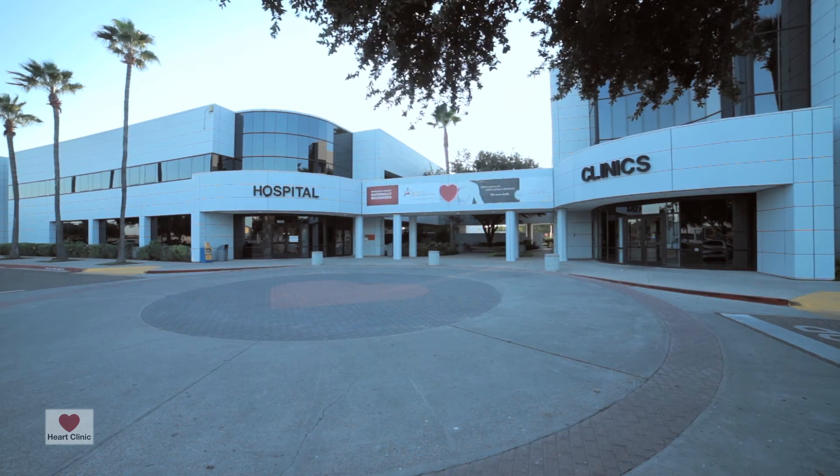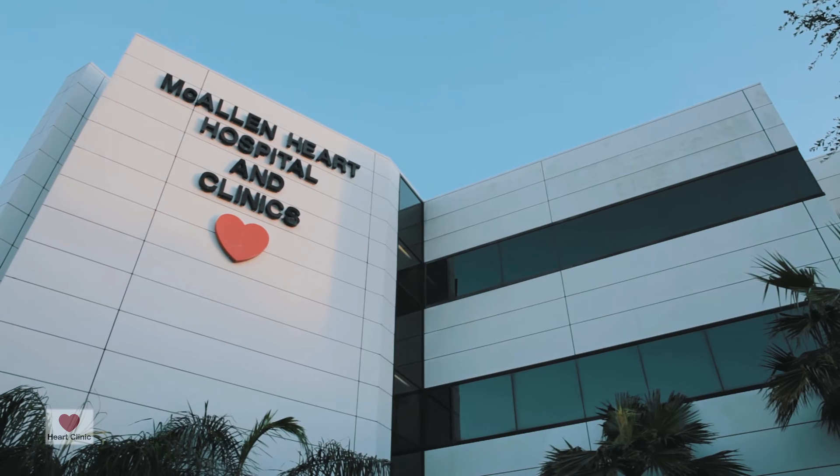The test is performed at the hospital, is well tolerated, and we have the results of the test immediately upon completion of the test.